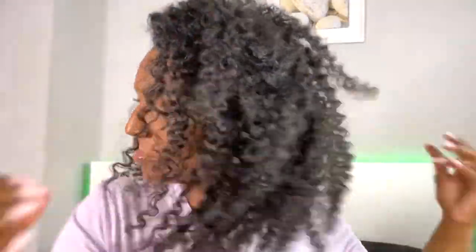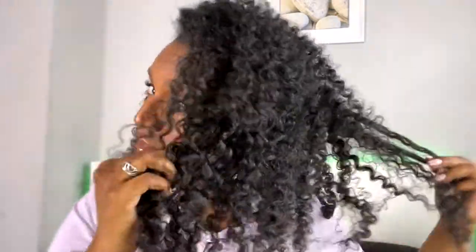My phone battery died so I'm switching to my phone camera. Continuing to separate my hair — this is what it's looking like so far: nice and fluffy. These products are really lightweight.